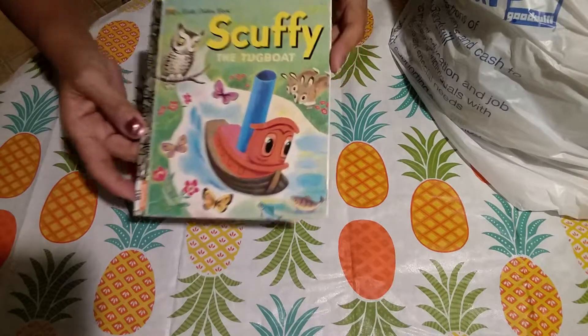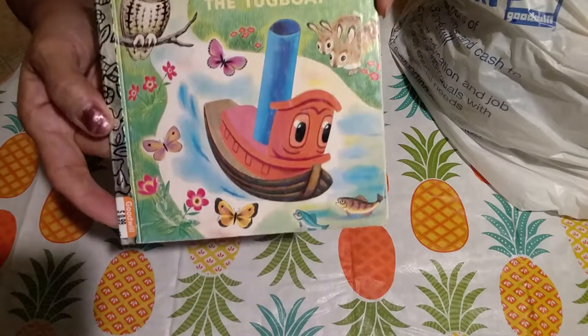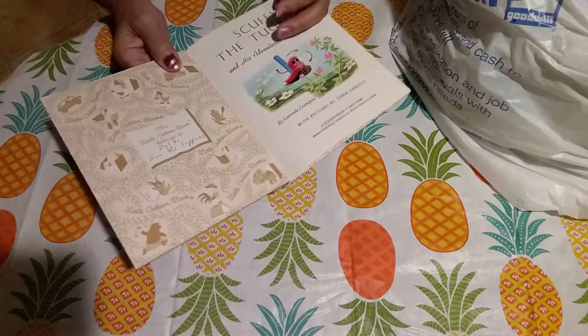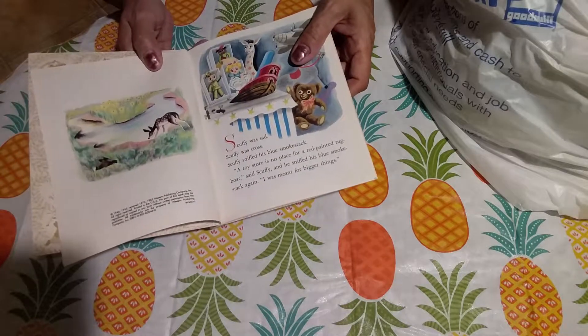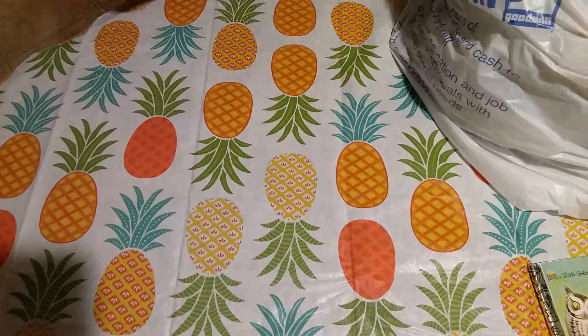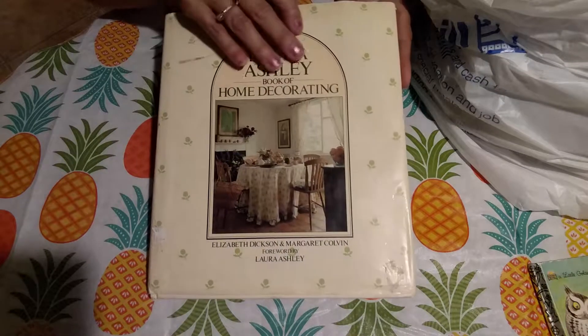I got a little Scruffy's Golden Book. I love the owl on it, so I thought I needed to have it. It is probably — I think it says 1973. So, a little bit vintage. I don't know what the vintage date is.